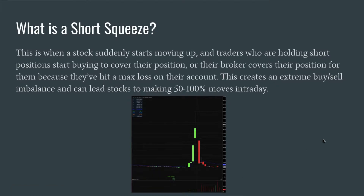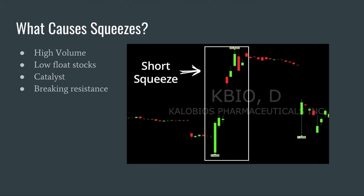Here's what I look for when I want to find stocks that have the highest potential to squeeze up. First, I look for high volume, because high volume will cause that imbalance and will cause it to increase and automatically have that upward trend, which we look for as day traders.